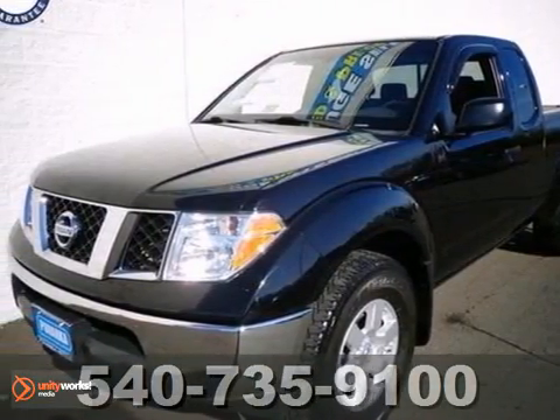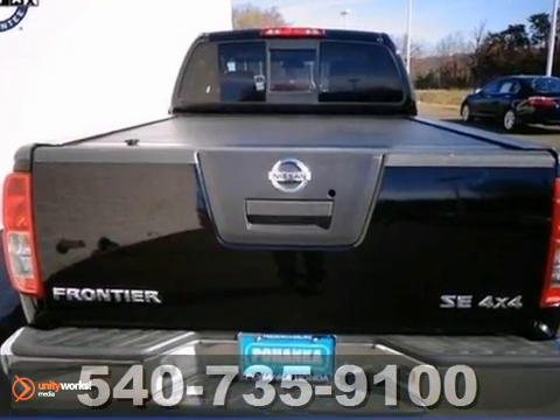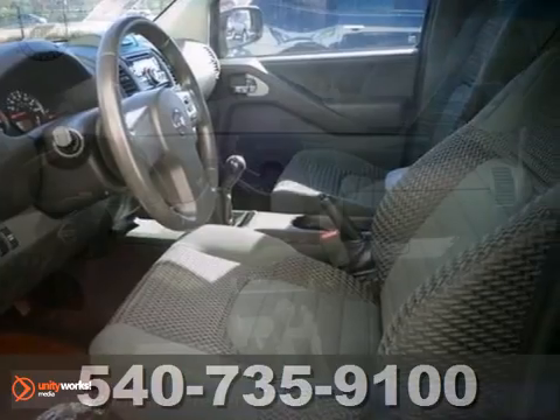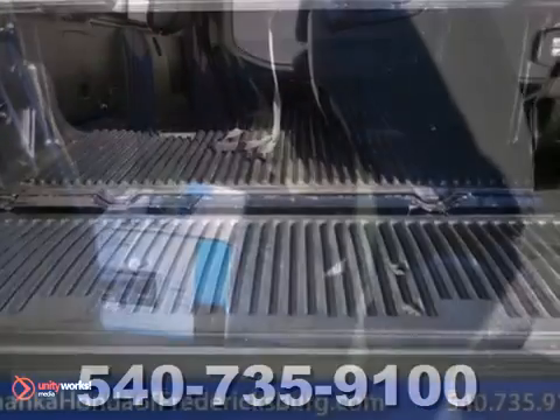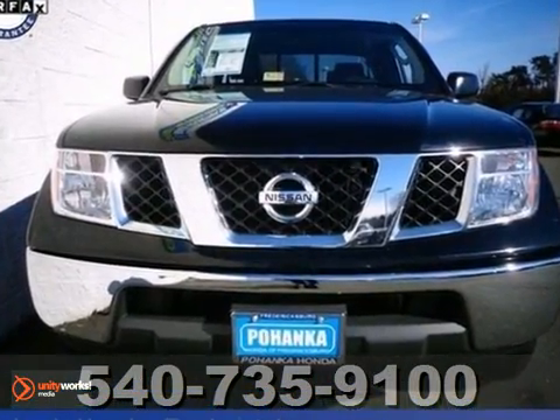How would you like driving away in this terrific 2008 Nissan Frontier at a price like this? You can't beat a Nissan for dependability, and you'll be glad to know that this Frontier is no exception. It features four-wheel drive, a V6 engine, and a CD player. It's one publication's recommended compact pickup that you need to see in person. Come take a look.